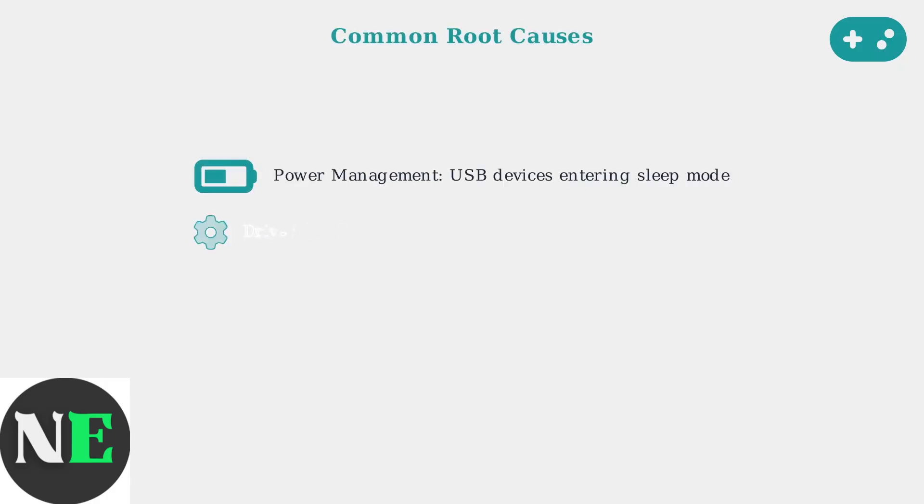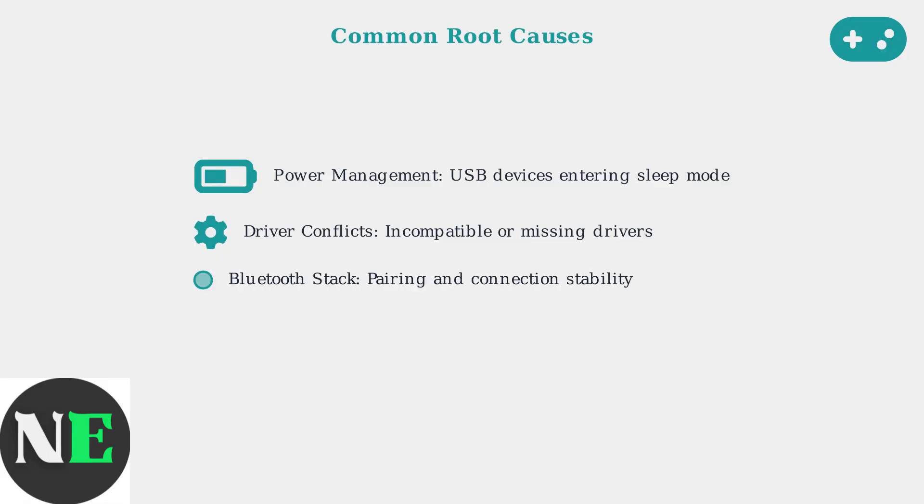The five most common root causes of mouse and keyboard problems on Steam Deck are: first, power management issues where USB devices unexpectedly enter sleep mode; second, driver conflicts from incompatible or missing device drivers; and third, Bluetooth stack problems affecting pairing and connection stability.